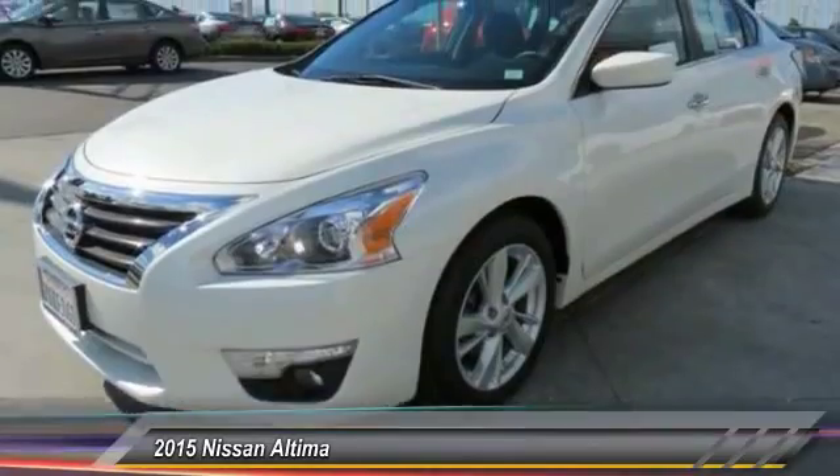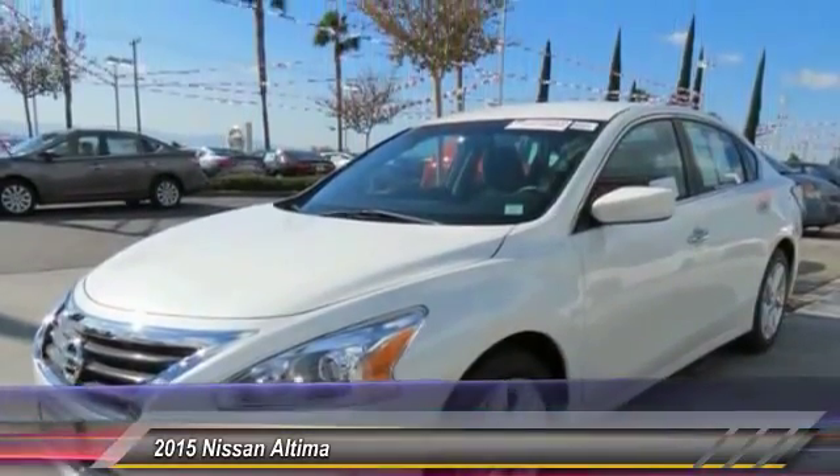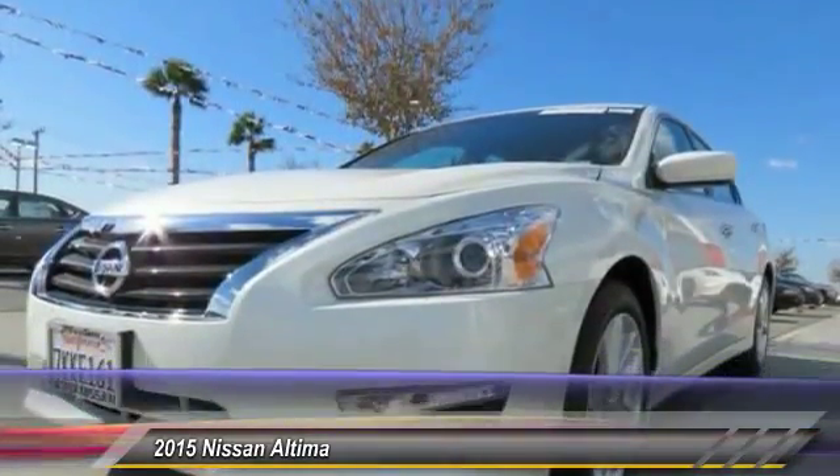Priced below $20,000, this vehicle has less than 15,000 miles. Here are some of this vehicle's great options.